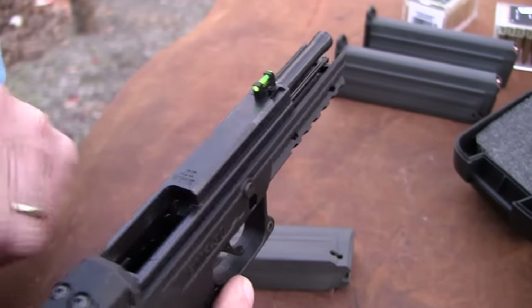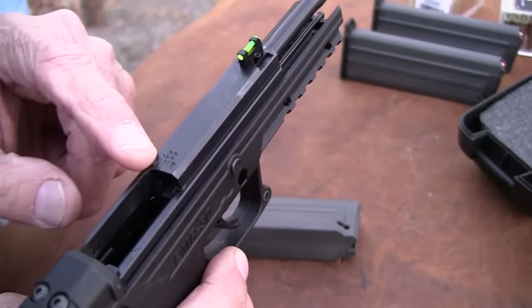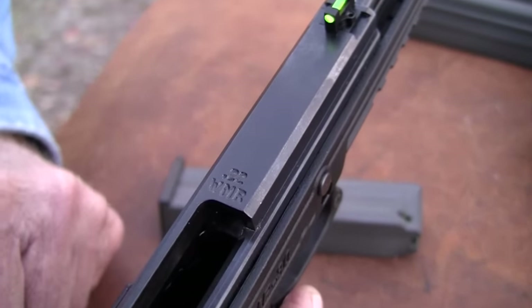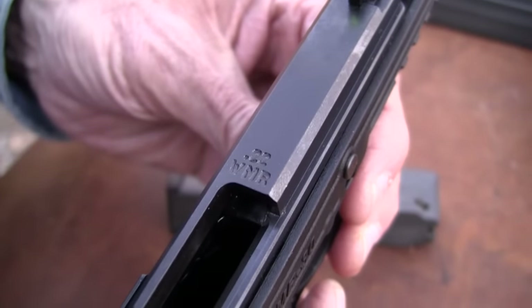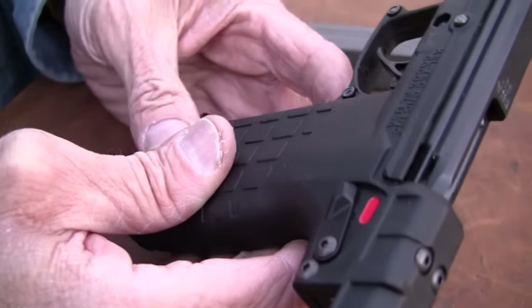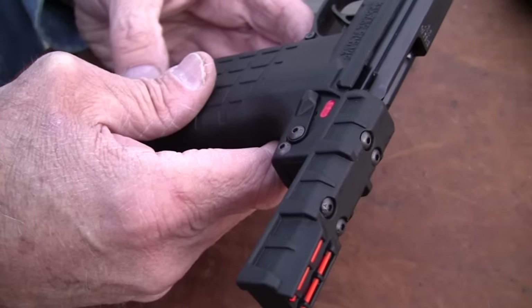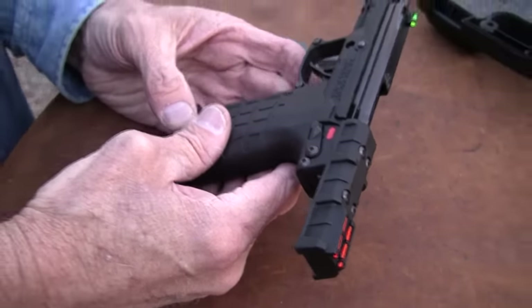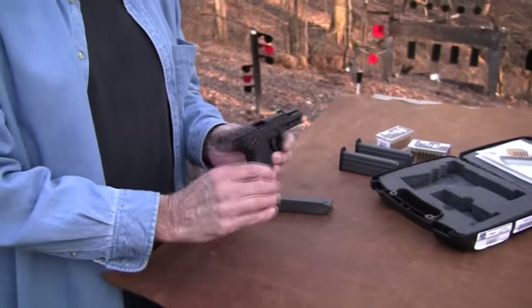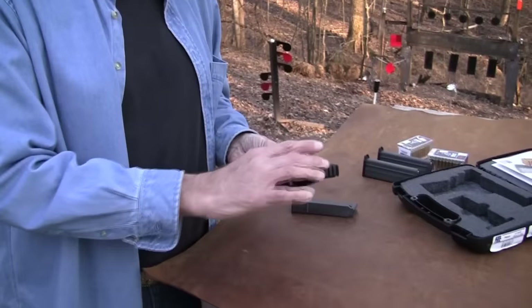It's got fiber optic sights, weighs nothing. It's .22 Winchester Magnum — just a very interesting little gun. I've seen it advertised quite often over the last year. It came out and was made available in 2010, around the fall of 2010. You've seen ads for it in a lot of the gun magazines, and you can't help but notice — 30 rounds in the magazine. Pretty interesting.